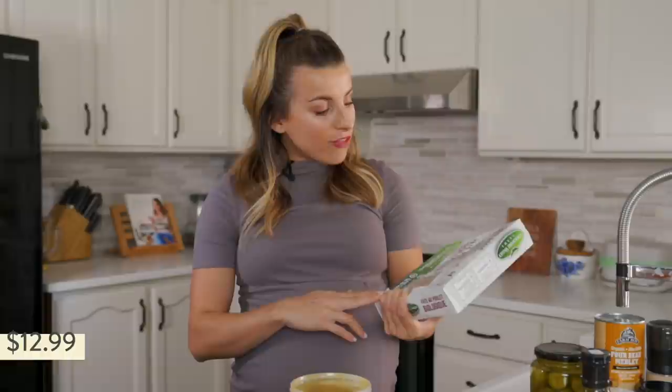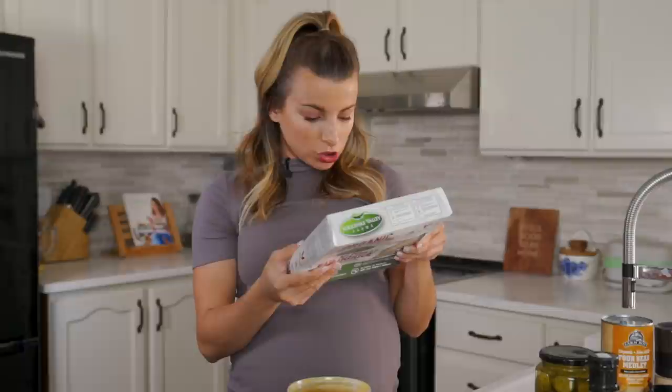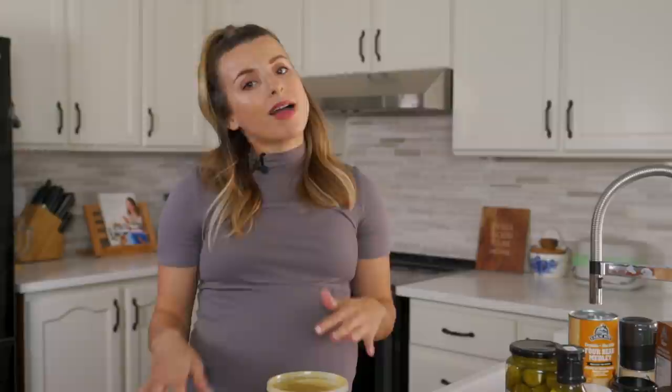This is something Matt and I have bought three times now — it's an organic chicken pot pie from Yorkshire Valley Farms. Fun fact: it is about five dollars cheaper at Farm Boy than at the health food store — at the health food store it was $16.99, here it was $12.99. It's a comfort food thing to have on hand to throw in the oven, but there's a lot of chicken in here. My thing about store-bought chicken pot pie is sometimes there's like two pieces of chicken and it's all sauce — this one is really good.